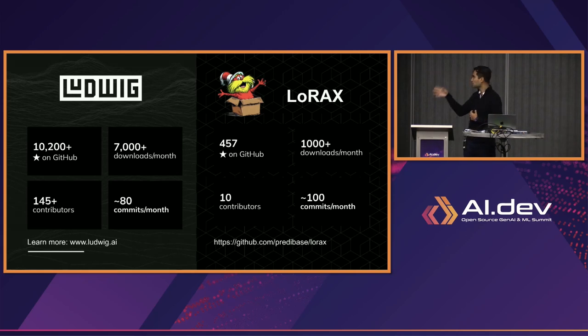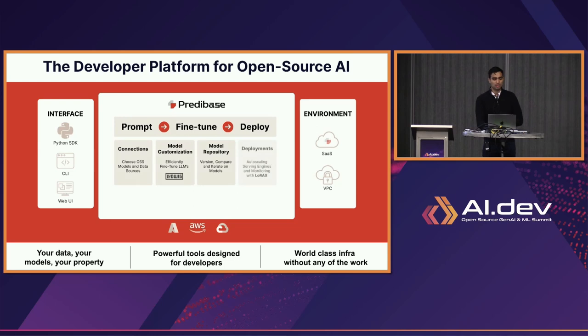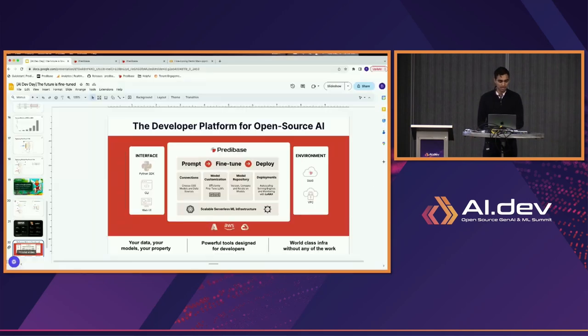You can think about Ludwig as the easiest way to declaratively train any of your deep learning models, and then LoRaX is the way to serve many instances of parameter-efficiently trained deep learning models on top of a single instance. Each of these are open source, and you're able to try them out directly. Inside our company, Predibase, we've essentially built an end-to-end platform on top of Ludwig and LoRaX. It's free to try out, and I'll show you a little bit of how these technologies work today through a very quick demo.